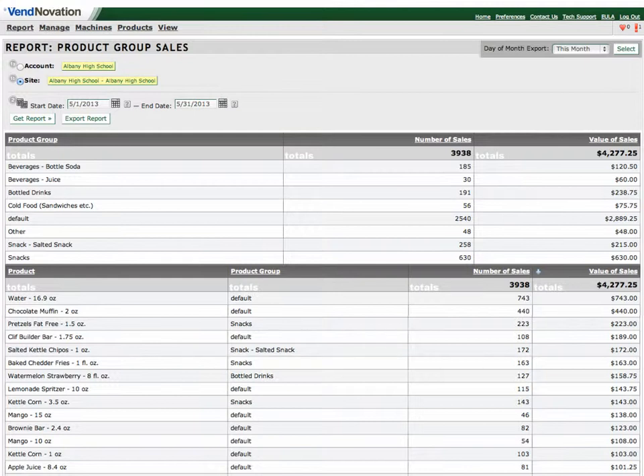This sales report you're looking at is for a real school in California, as you can see highlighted in yellow in the top left. These are real sales from their two Venducation Max machines for the month of May, as noted in the report. The two vending machines sold 3,938 products that brought $4,277.25 in revenues into the school for that one month.